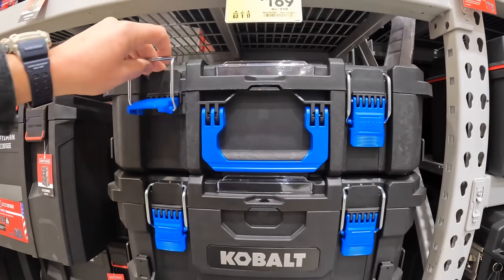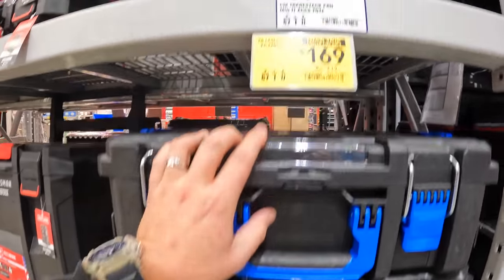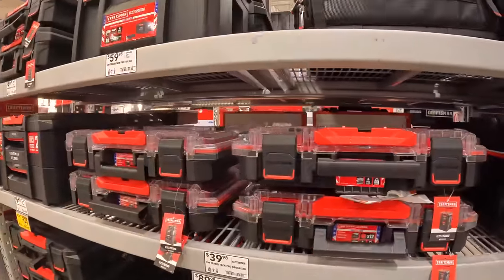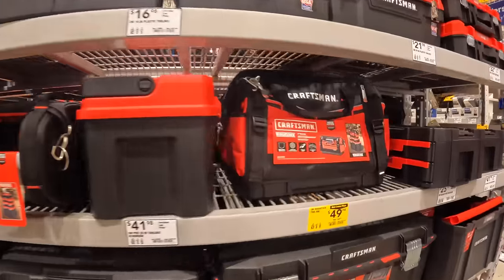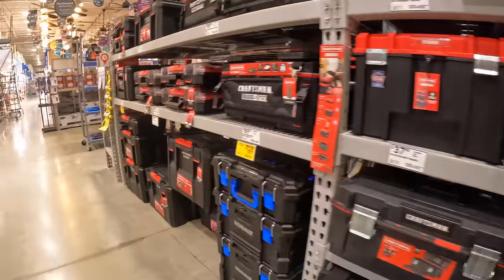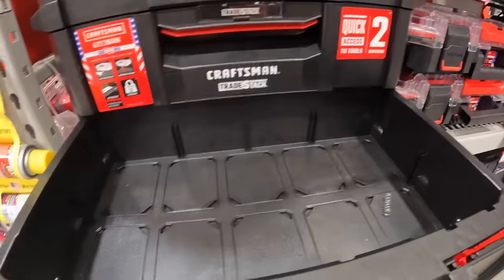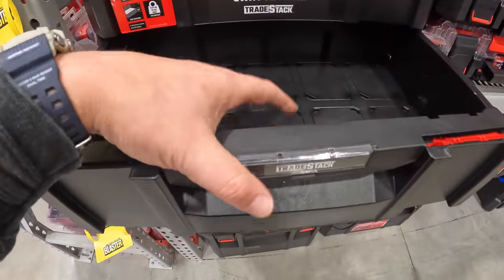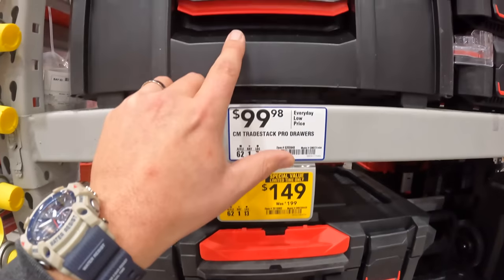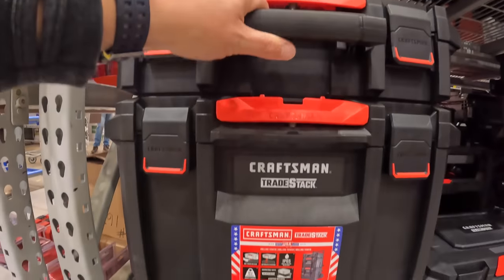In a recent Lowe's video I saw Cobalt's drawer unit, which I thought was awesome that they actually made them — the Trade Stack. I'm wondering if there's a difference between VersaStack and Trade Stack. The Trade Stack is $149 and they also do have drawers. These drawers aren't as robust as DeWalt's or Milwaukee's — they're a little thinner. It was $199 for the three-tool towers by Craftsman.